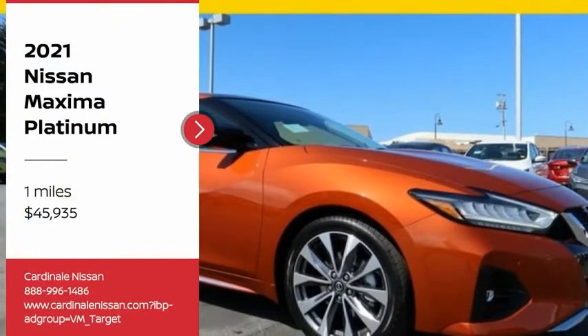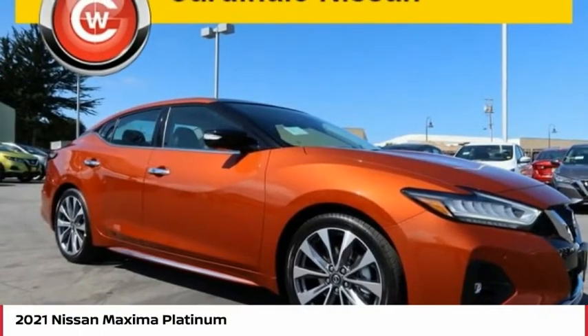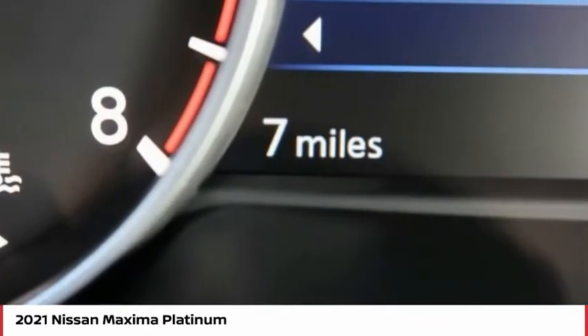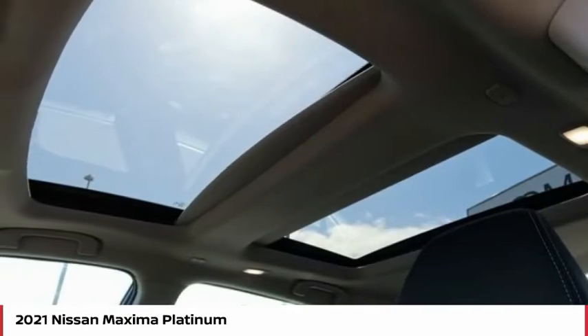Stop by and take a look at the 2021 Maxima. Maxima offers elegance with an edge. The spacious interior provides refined comfort for up to five passengers.